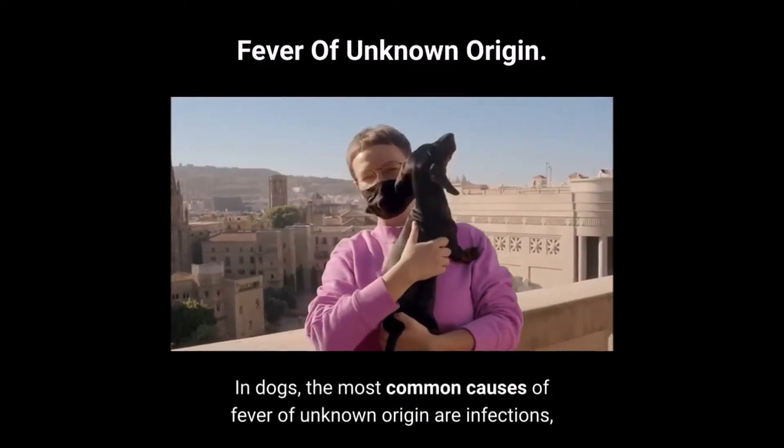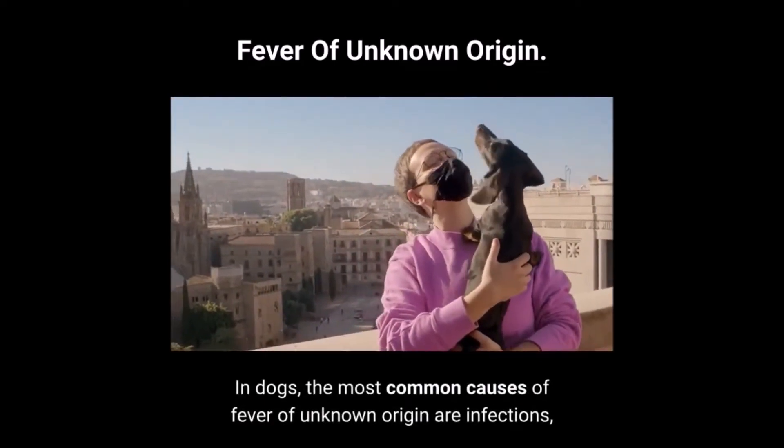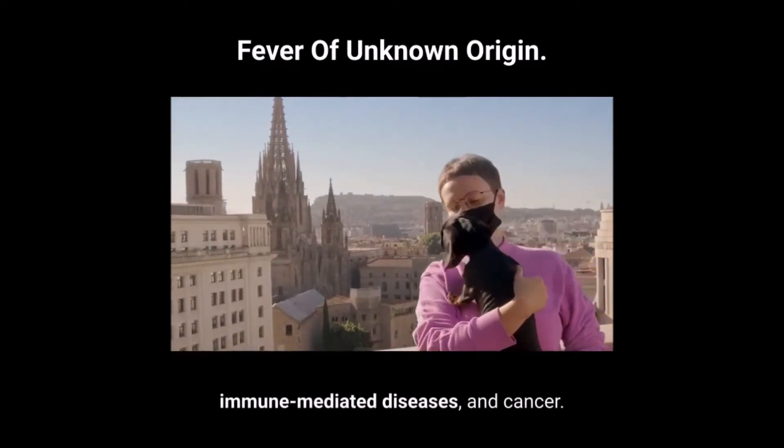In dogs, the most common causes of fever of unknown origin are infections, immune-mediated diseases, and cancer.